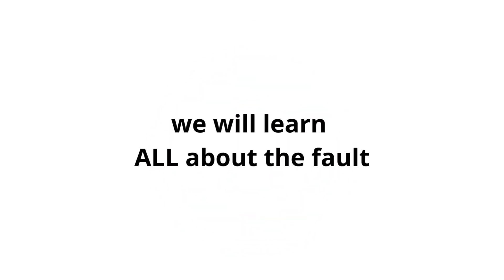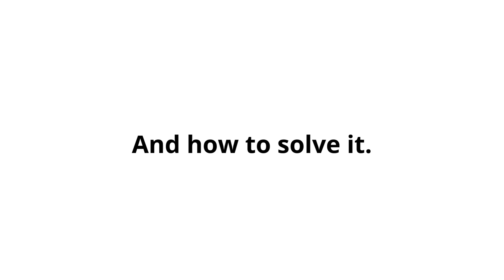In this video, we will learn all about the fault P0087: what does it mean, symptoms, causes, and how to solve it.